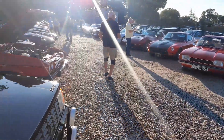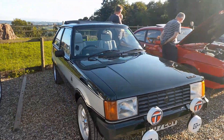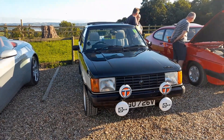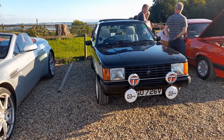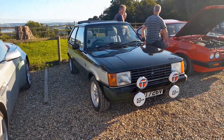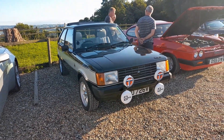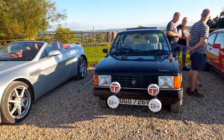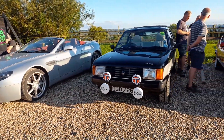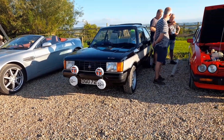Then this car will be familiar to people that saw the video from the meeting last weekend at Camerton. And this is a Talbot Lotus - one of the very early homologation special rally cars, I should say.